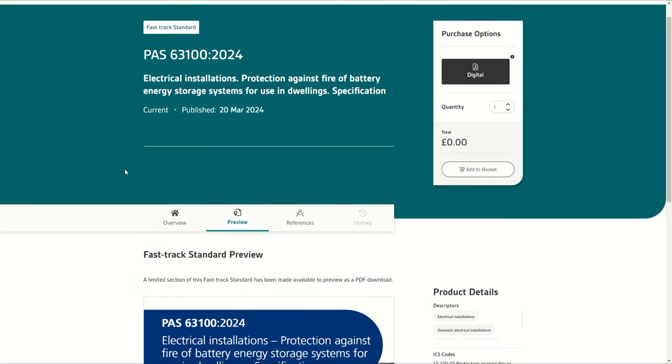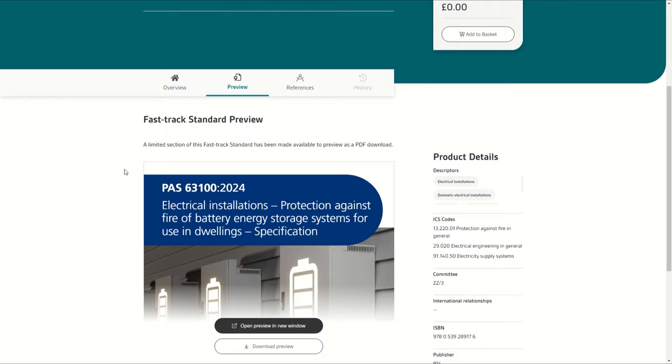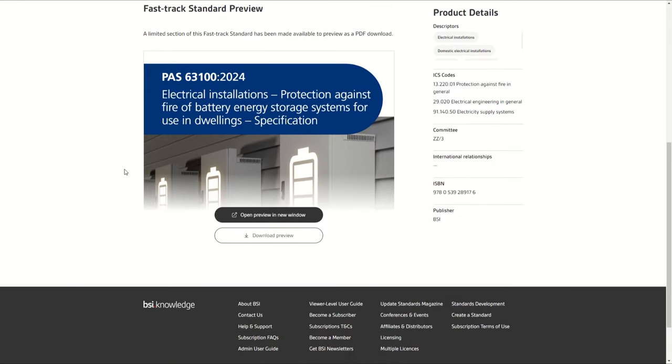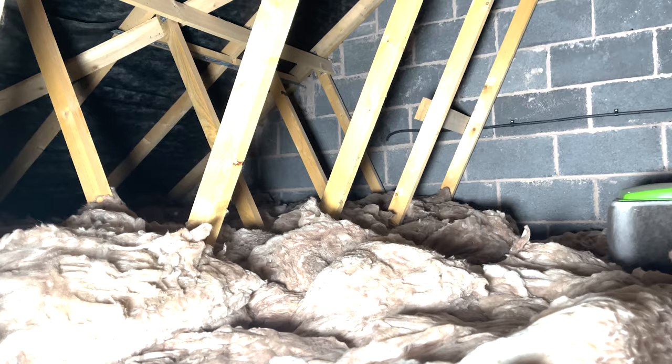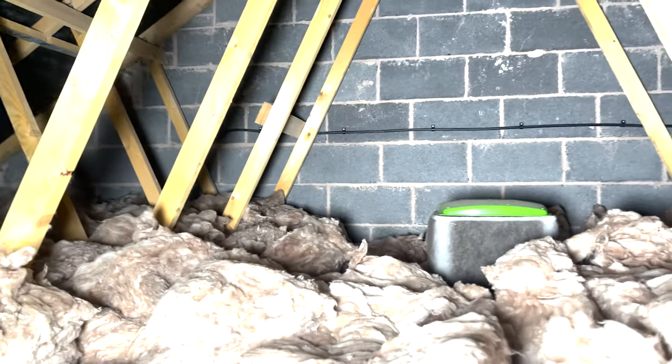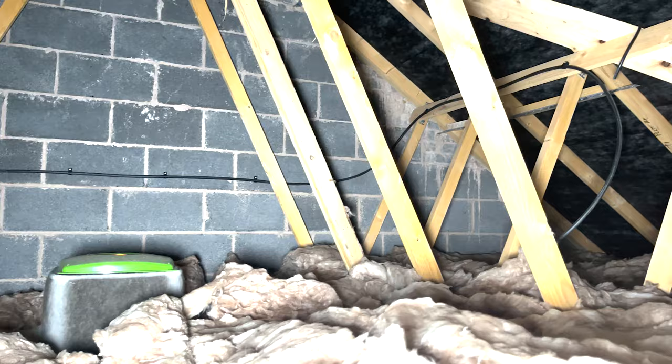This week the BSI released the document named PAS63100-2024. This document has caused a bit of an uproar online because it talks about the safety and placement of battery storage at home, and one thing it did say is that batteries shouldn't go in lofts. Today's video we're going to talk about what that means for you, what it means if you currently have a battery in the loft, and some other things in the document that I actually agree with.